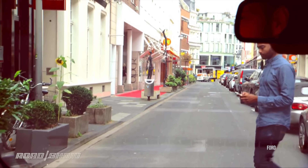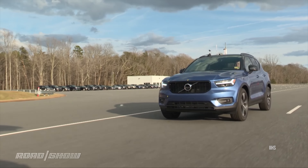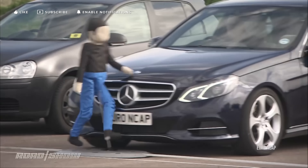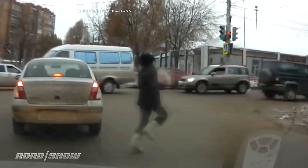Reasons often cited for this spike include phones distracting drivers and pedestrians, a profusion of SUVs with taller front ends that impact your head and chest instead of your legs, and in a third of fatalities the pedestrian was drunk.